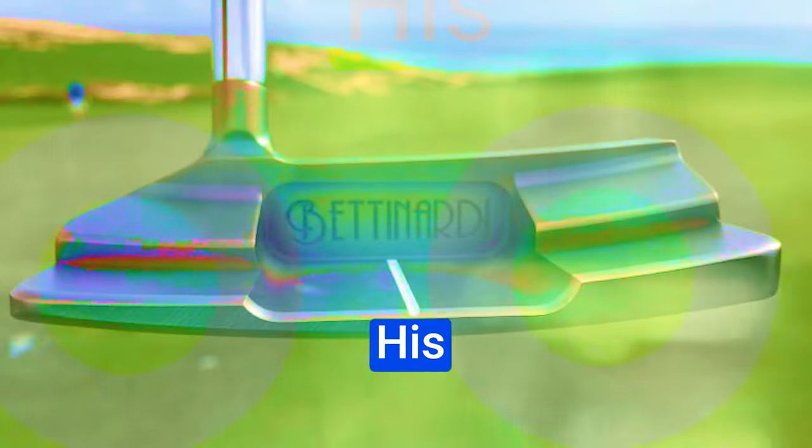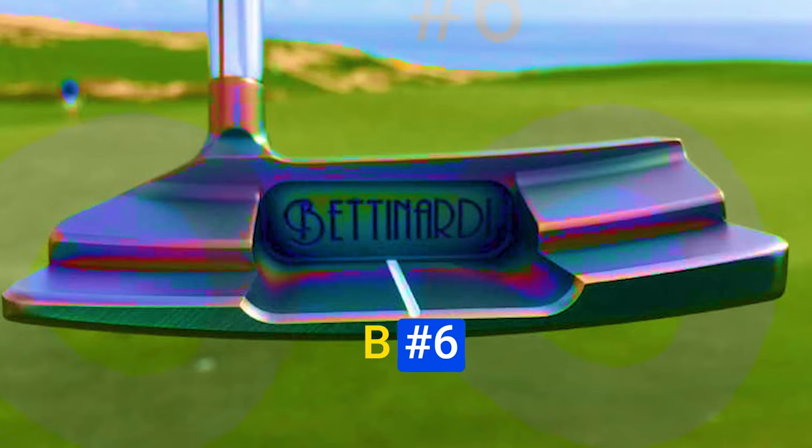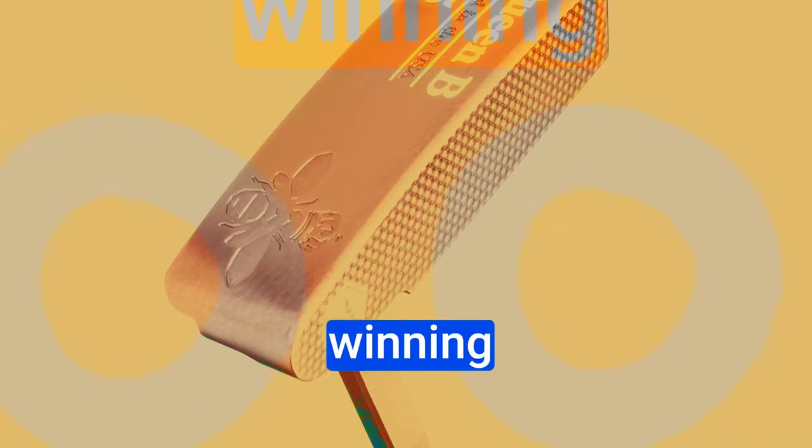What's up guys, Robert Bettinardi's latest creation, the Queen B No. 6 putter, has been turning heads and winning hearts.